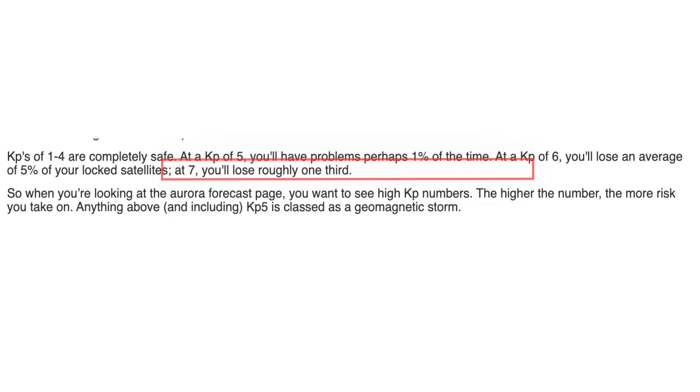Hello and welcome once again to the channel on this extremely nice week here in the UK. At last I think summer's arrived, and we've been out flying quite a bit this last week. So I've just had to make this video today — it's just a short one all about the KP Index.